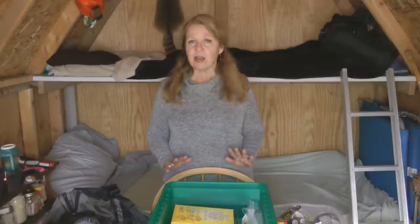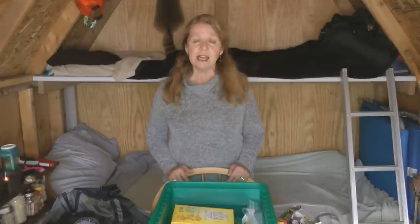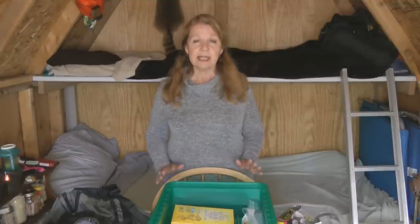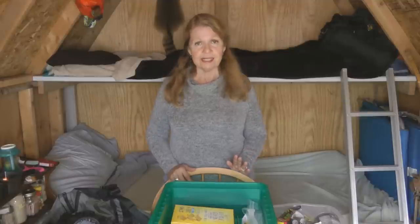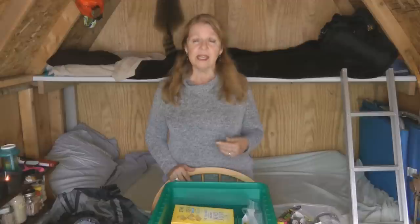Choose foods you can eat without any preparation, because in an emergency you may not have power, you may not have the time and opportunity to stop and cook something. You want to be able to grab and go — open and eat — so that no matter what the circumstances, you have the energy you need to keep going and decide what to do next.